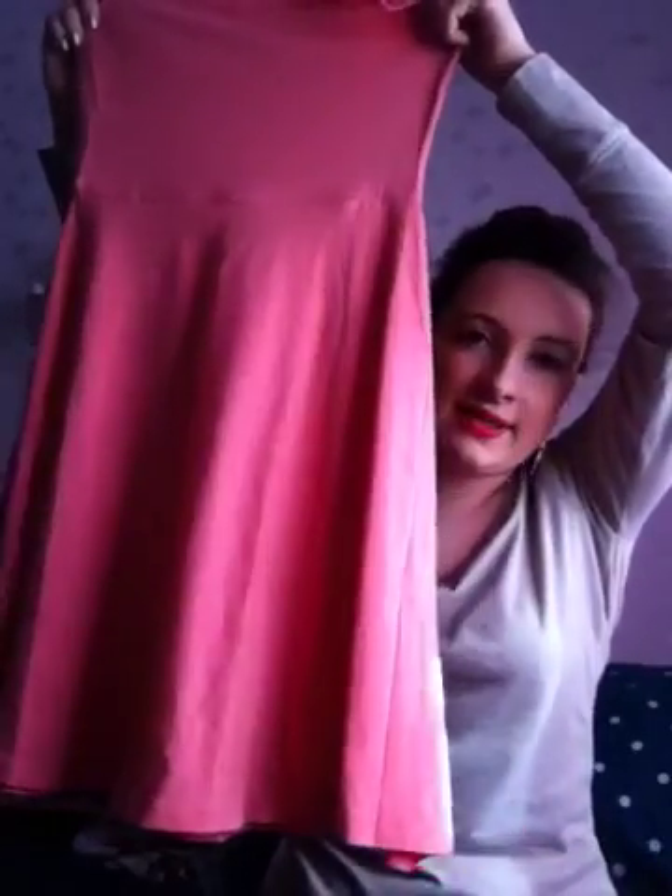I then got a skater dress in like a coral peachy colour. It's fairly long — on me anyway, as I'm only 5'2". Goes down just above my knees. But it'll be lovely with a tan on holiday. Skater dresses just seem to suit everyone. I don't think there's anyone that looks silly in a skater dress — it suits a lot of figures and shapes.